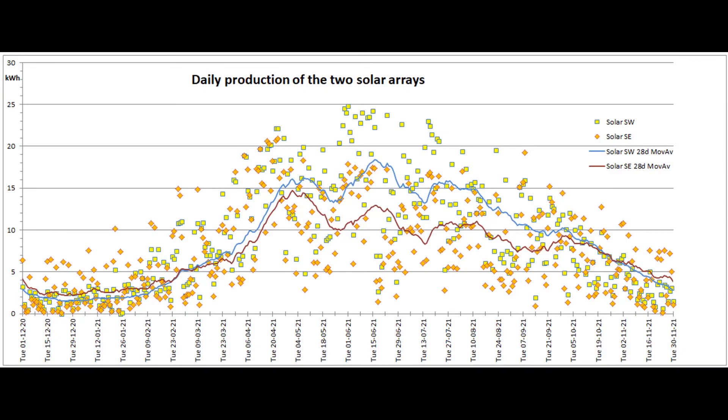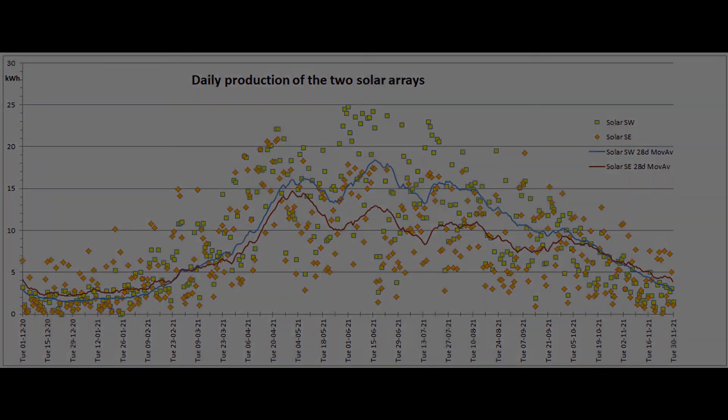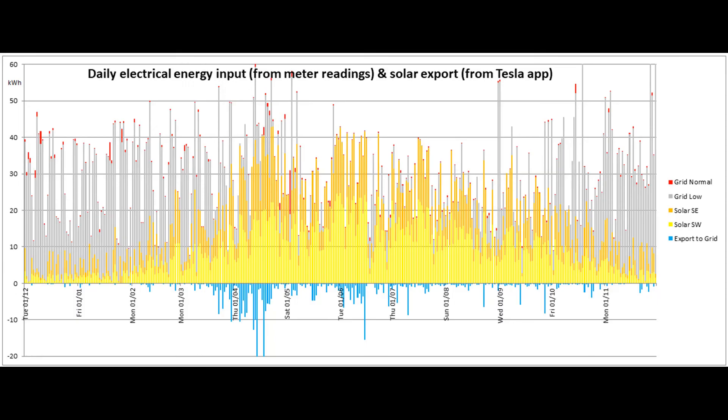Here's the daily output of the two solar arrays for the past 365 days, with the 28-day moving average lines ending up very close to where they were a year ago. This is the distribution of the energy input for the past 365 days, an expanded version of the first graph. Remember that there were some very dodgy figures given by the Tesla app back in April, especially concerning the export to the grid.